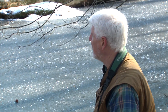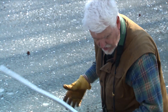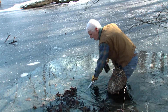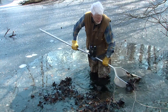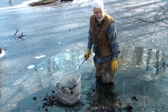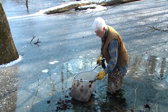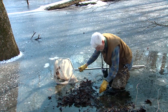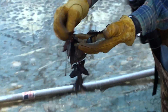This pond gets much deeper further out — way too deep for the boots I'm wearing. A lot of the invertebrates and the salamander larvae are probably out in the deeper water. They don't want to be caught in the shallows because the oxygen level can drop there. So they want to be out in the deeper water.